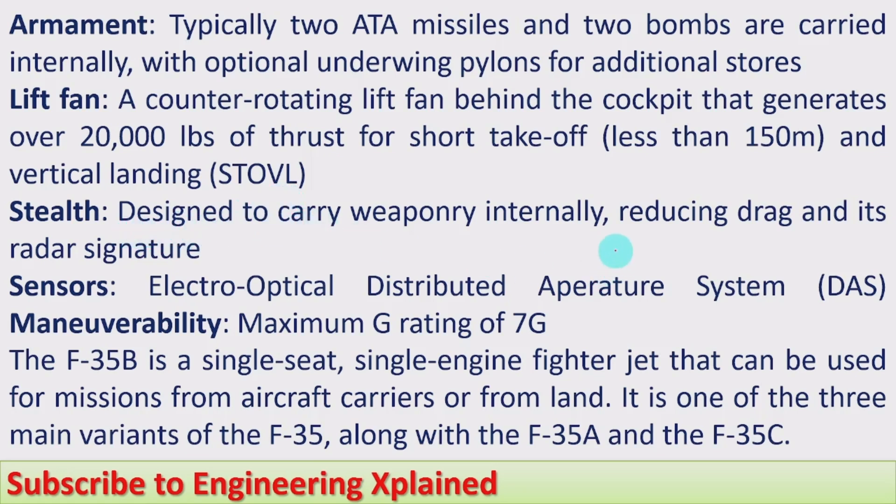Stealth: designed to carry weaponry internally, reducing drag and its radar signature. This is a stealth fighter jet and it is not easily detected by enemy radars. Sensors: electro-optical distributed aperture system, DAS, with integrated sensors. Maneuverability: a maximum G rating of 7G is possible. The F-35B is a single-seat, single-engine fighter jet that can be used for missions from aircraft carriers or from land. It is one of three main variants of the F-35, along with the F-35A, which is a conventional takeoff and landing type, and the F-35C, which is the carrier variant.